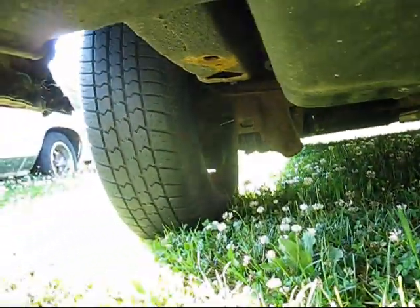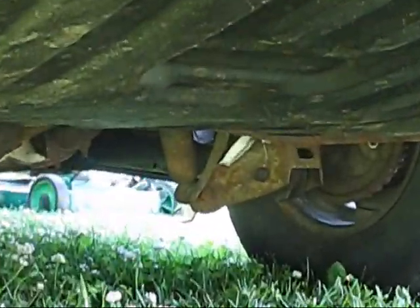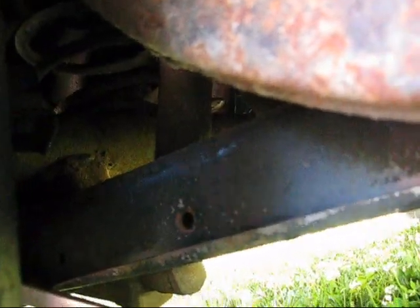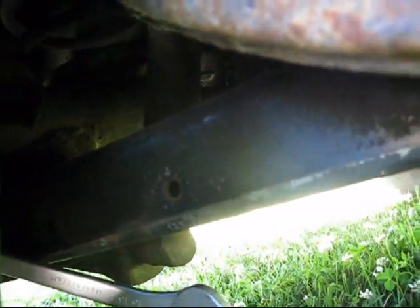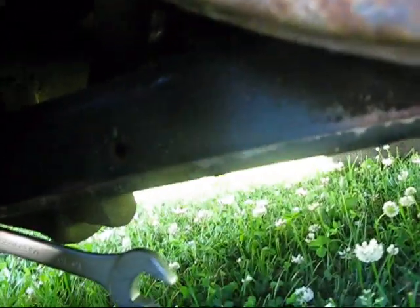And here are the new ones — wow, they look pretty darn good. I still have a wrench stuck under there, which doesn't surprise me, I usually forget things like that. Brand new. Everything is ready to go on the car now.